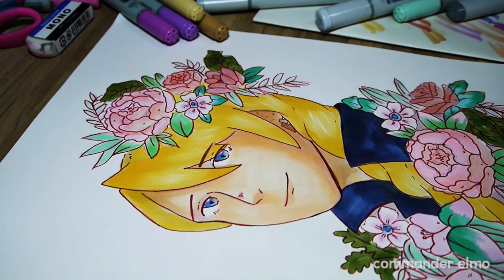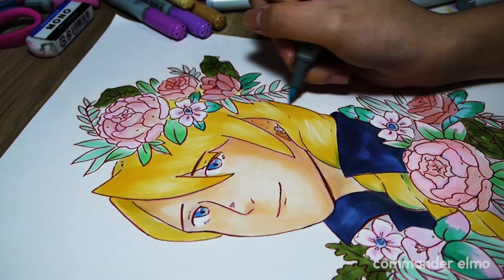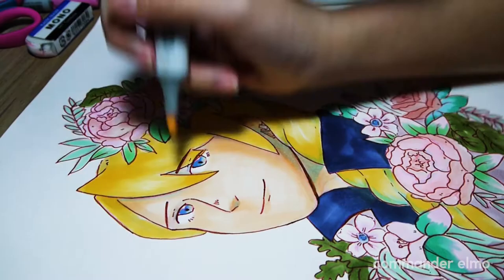Going in with a light green marker to color in areas that I missed, and then with a blue marker to bring out the shadows, highlights, or just places I wanted blue. I think this blue marker really gave the piece the depth it needed to make it not look flat at all.